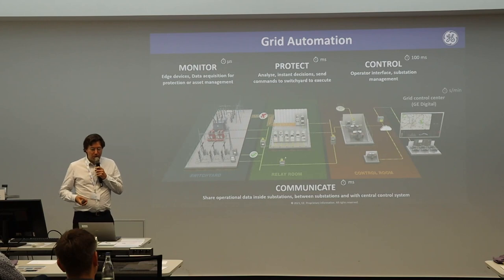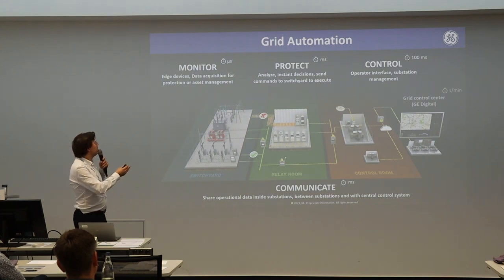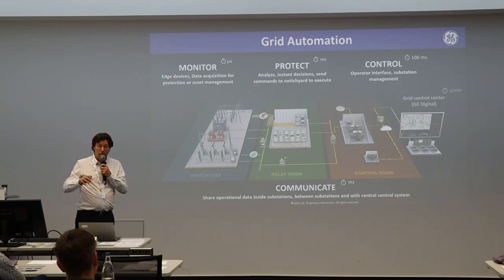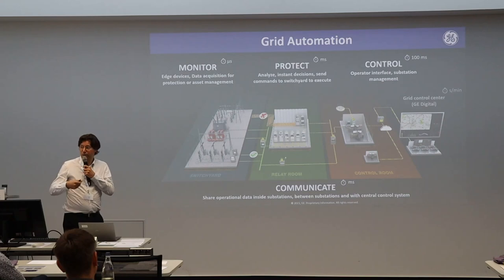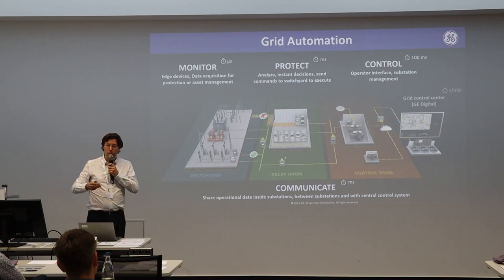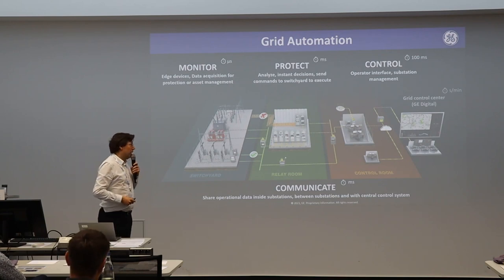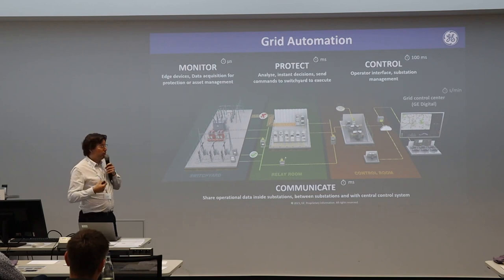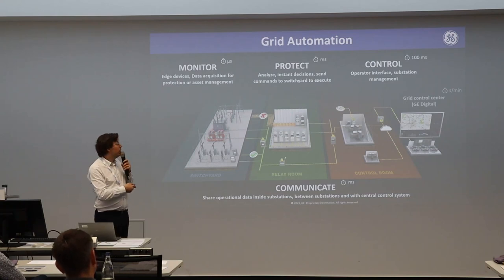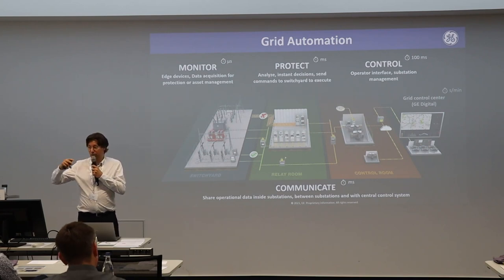As background, you can classify grid automation applications in three categories: monitoring — sensing and acquiring data; protection — automation systems that analyze data in real time and react; and control — where you have a bit more time, centralize the information, and send it to a SCADA system. As communication people, we mostly serve protection, which is very sensitive to timing, and control, reporting data to a control center.